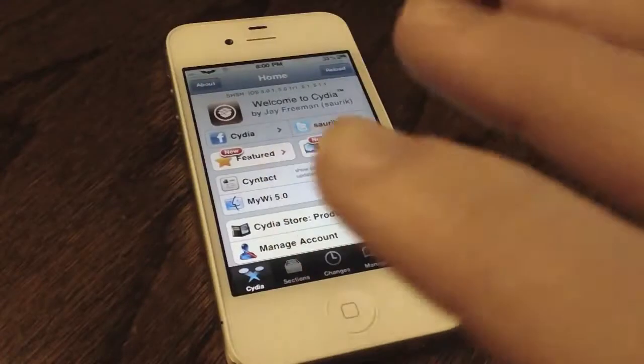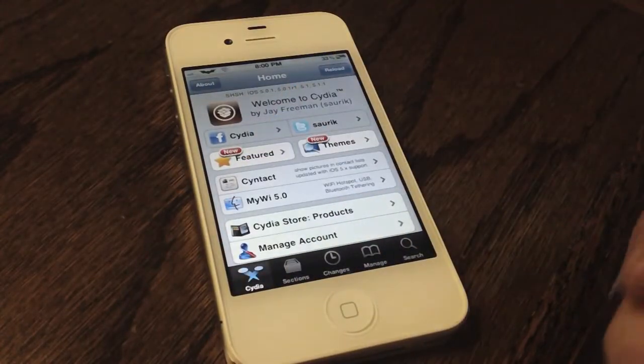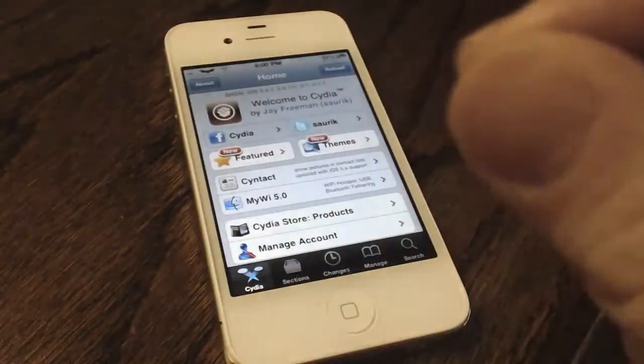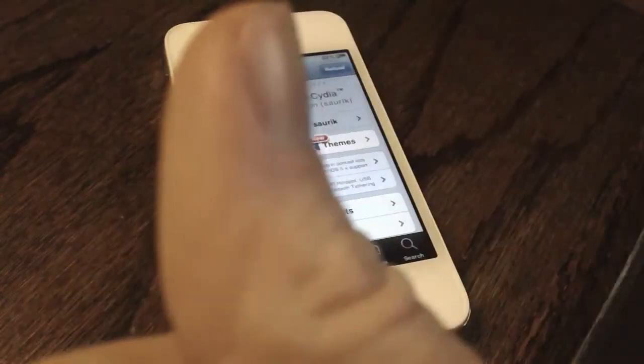Those are my top five iPhone jailbreak tweaks and applications for June 2012. Like I mentioned earlier, if you have any suggestions or comments please feel free to leave them below. If you guys like this video please give it a thumbs up, subscribe, follow me on Twitter, and add me on Game Center. Thanks for watching!